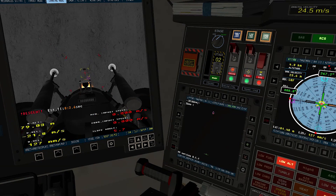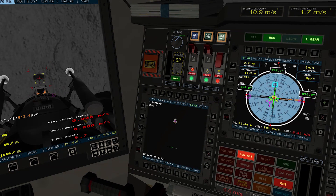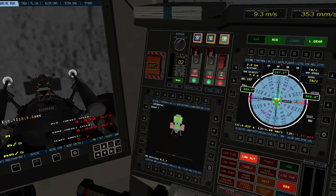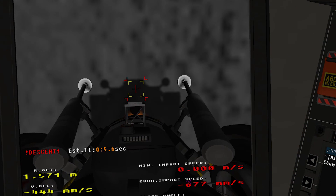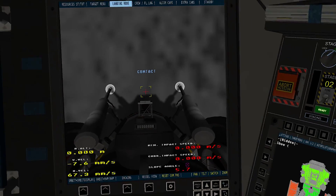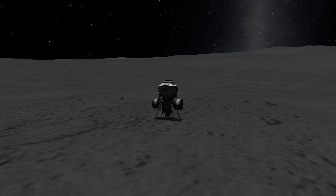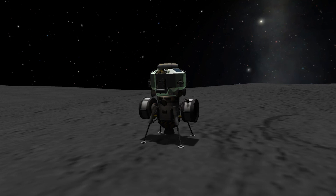Okay, engine stop. Close control, both auto. Descent engine command over, right off. Engine arm off. We copy you down, Eagle. Tranquility Base here. The Eagle has landed. Roger, Tranquility, we copy you on the ground. You got a bunch of guys about to turn blue. We're breathing again. Thanks a lot.